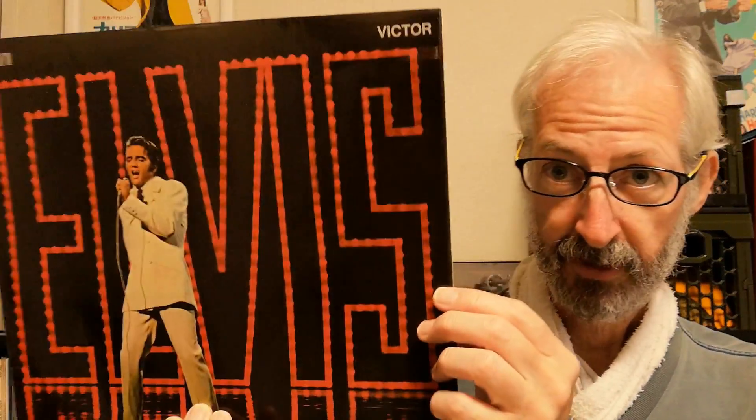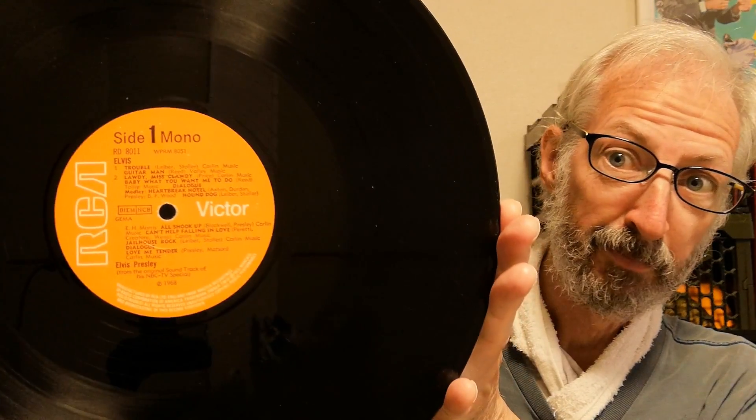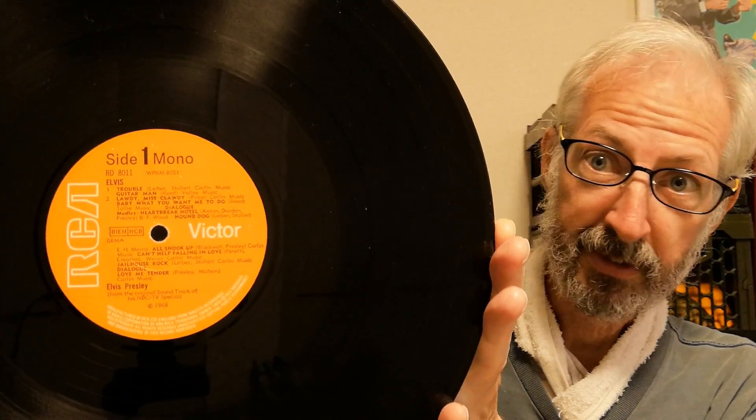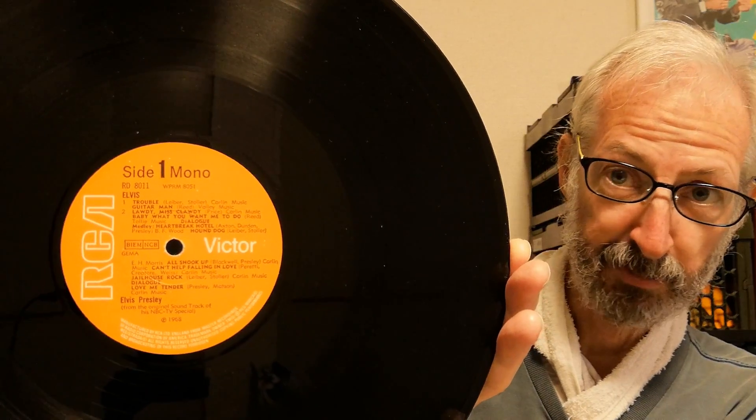The first Orange label design came with the TV Special album from 1969, released in April 1969. That had what is referred to as the small orange label, so-called because the label doesn't quite run to the edge of the run-out area — it's a little bit smaller than your standard label design.